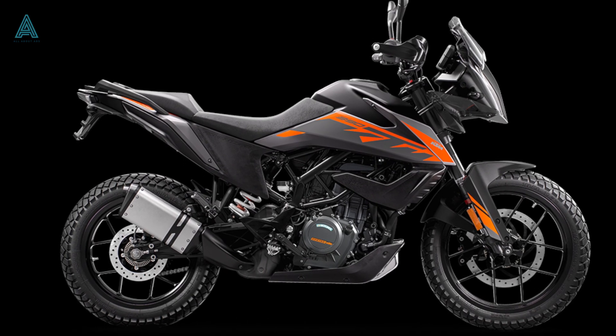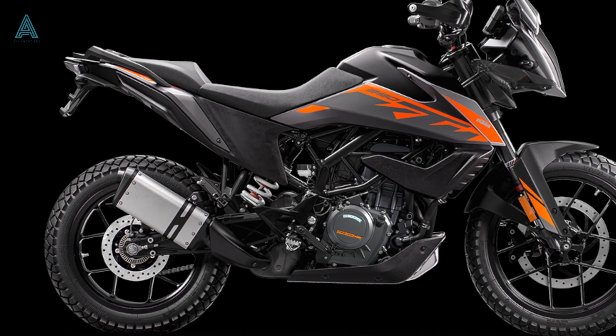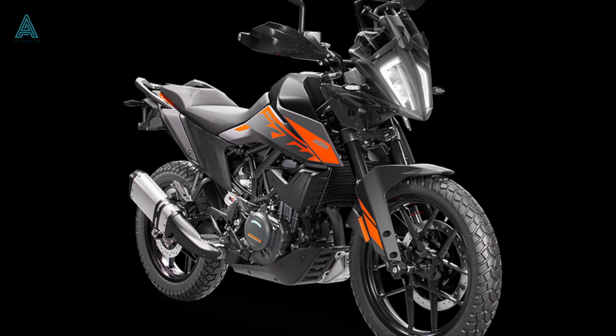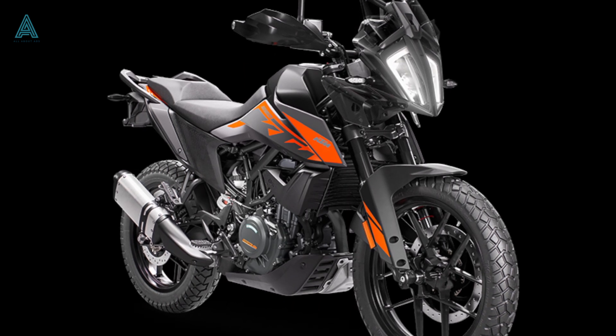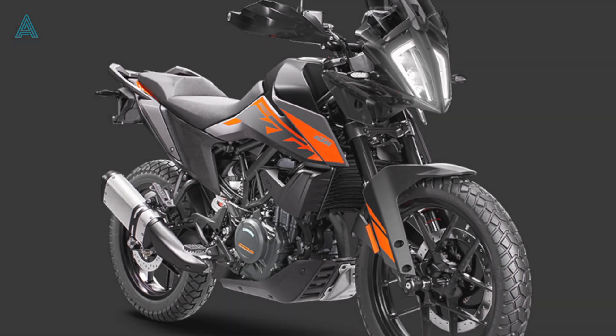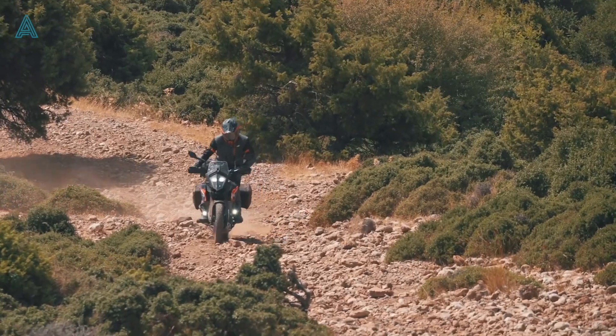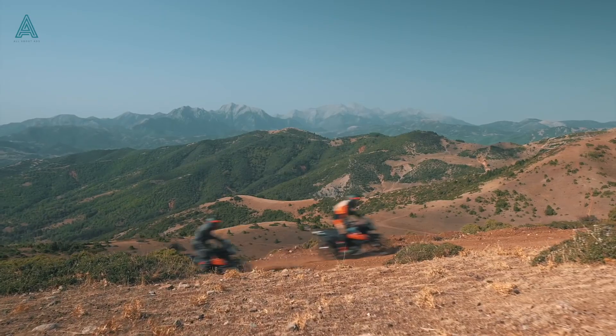KTM has updated the alloy wheels of the motorcycle, now featuring 10 spokes instead of 12. Even though they look far thinner in design, KTM has assured us that they are stronger and have a higher capacity to take beatings from off-road paths — or in our case, our pothole-infested roads.